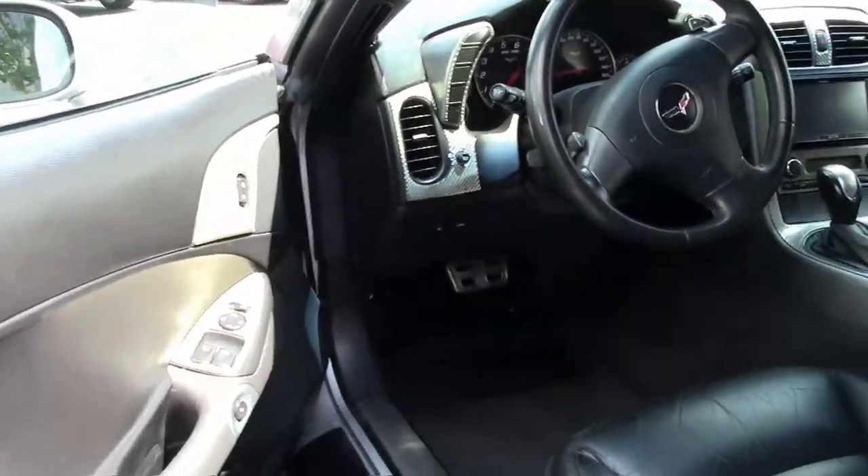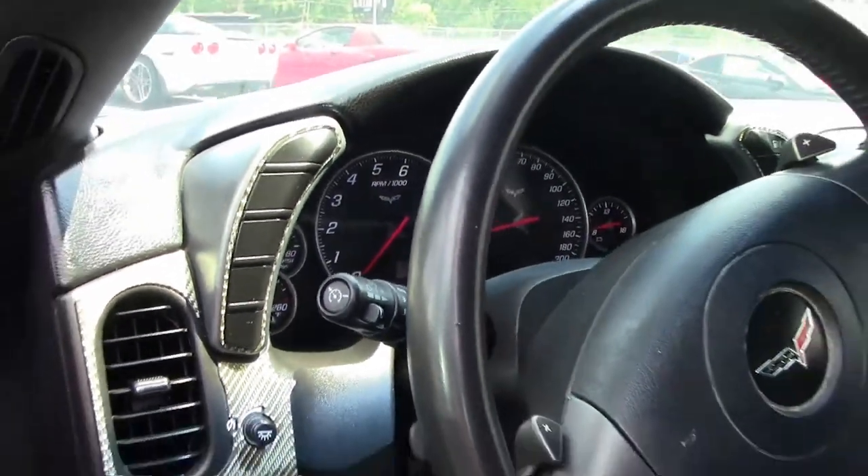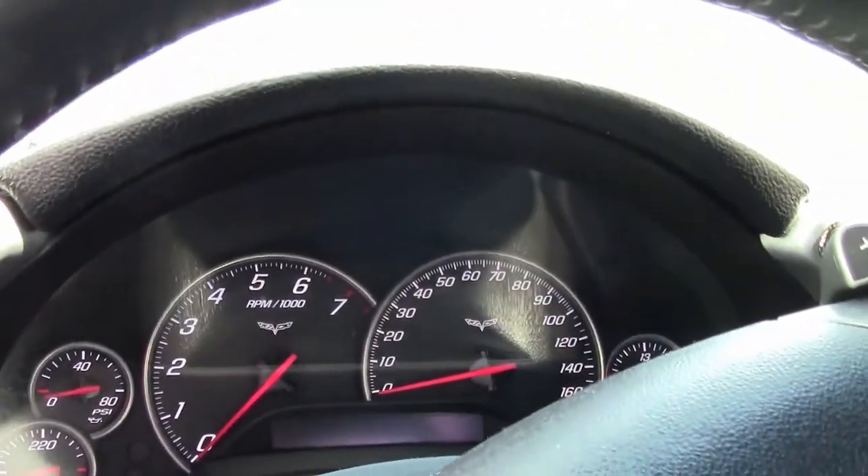This car comes with a clean Carfax, and this 2006 Corvette shows 82,478 miles, and it comes with a ton of added accessories.